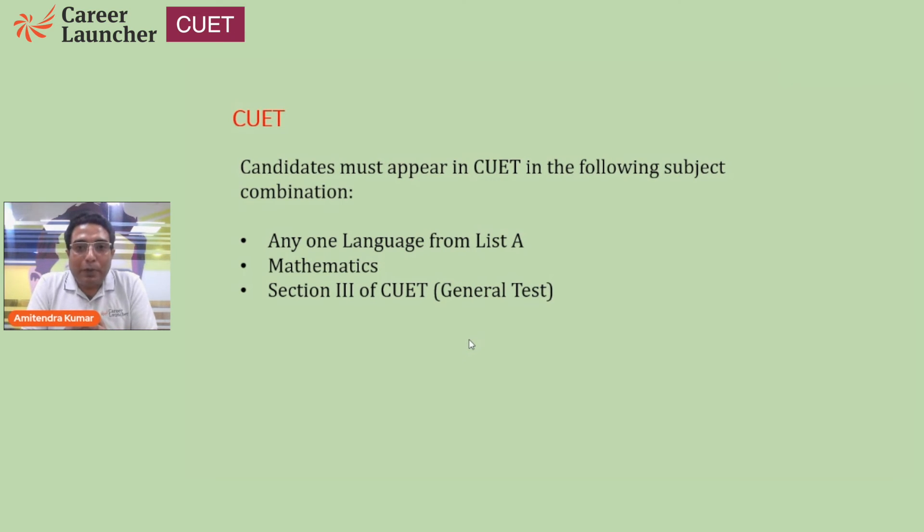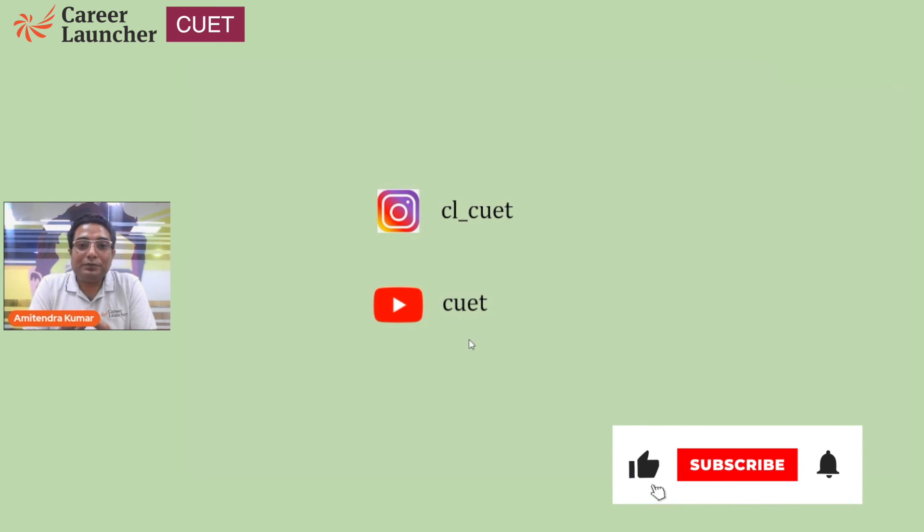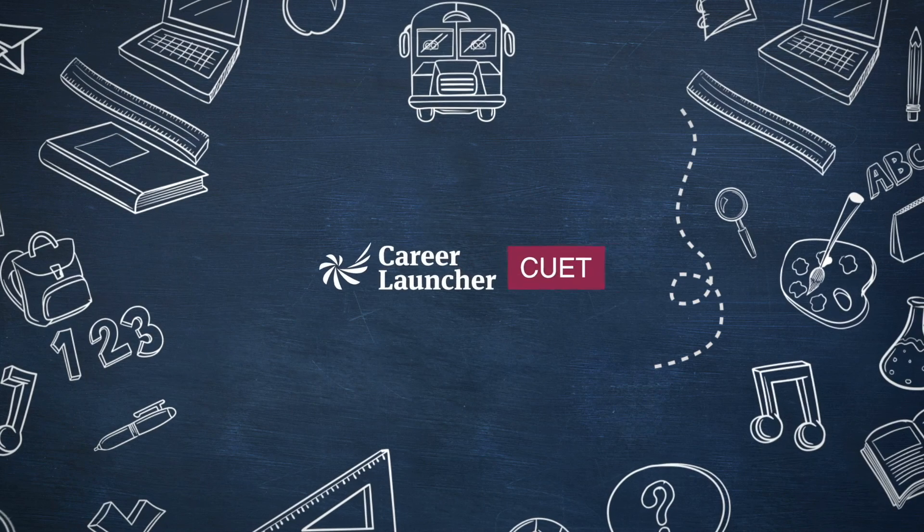We continue to bring such important updates. Do follow us for the most relevant information and updates on CUET. How well are you prepared for CUET at this point? If you want to check your readiness, the link for the CUET readiness test is given in the description. Take the test today and check your preparedness level two months ahead of the examination. Thank you.